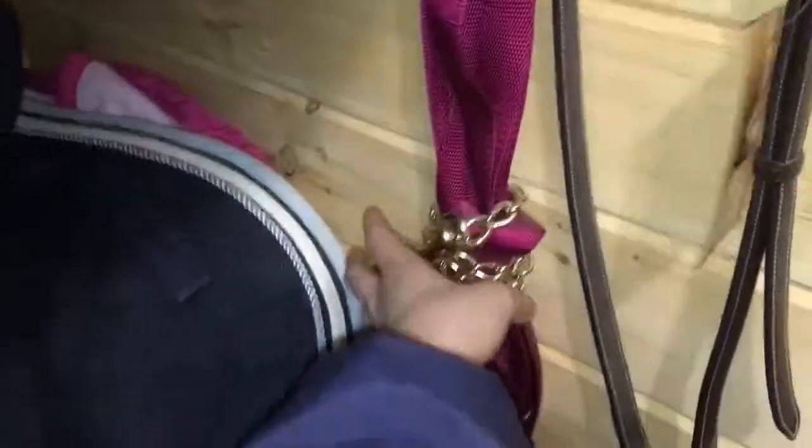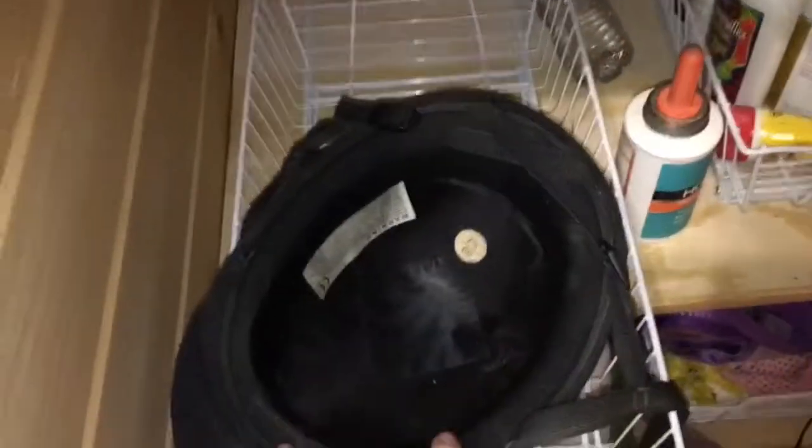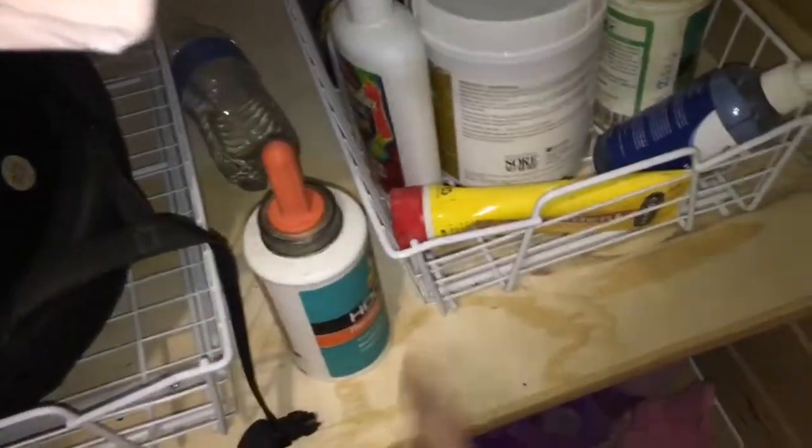Here I have her martingale — I still need to buy the donut piece for it so I haven't used it yet. I have a lunge line that I don't use on Rena because she doesn't need a chain, so I'm probably going to sell it. I have another lead rope — her main lead rope is outside by her stall so she can get turned out during the day. In this little pull-out I keep my riding helmet — my show helmet stays at home — and usually my gloves and hairnet.